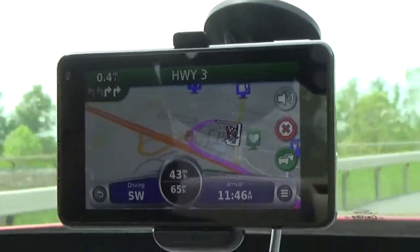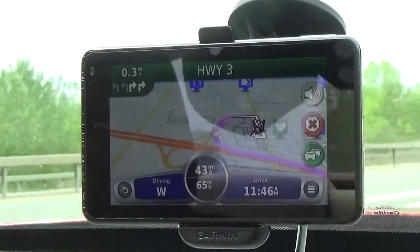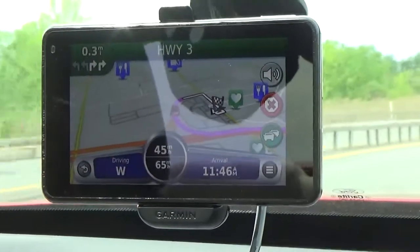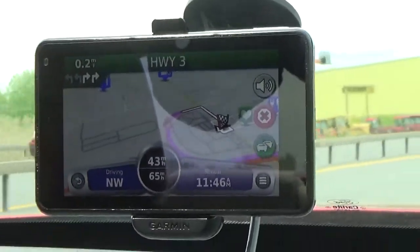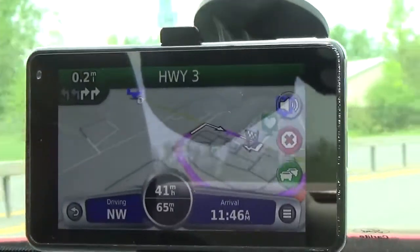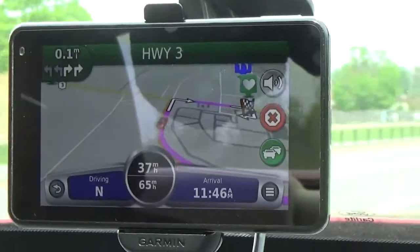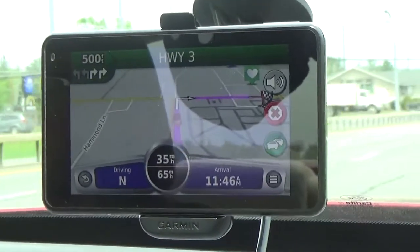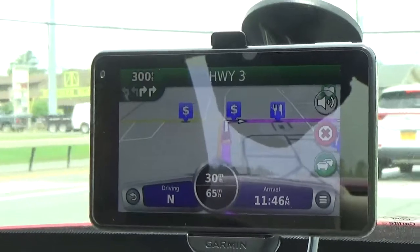The device has photo-real junction views for over 60,000 interchanges, circles, and junctions in the US and Canada. This feature is useful for navigating through unfamiliar or complex highway junctions, making sure you're in the right lane and taking the right exit — matching what you see in real life to the signs on the road. It's definitely a very useful feature for this GPS.